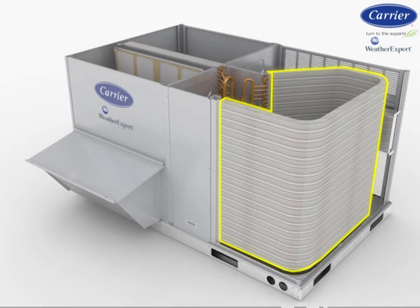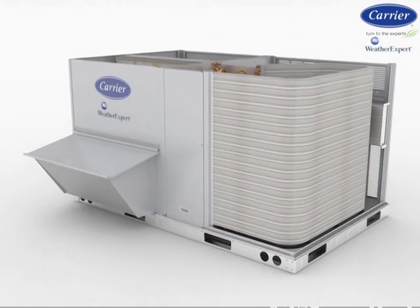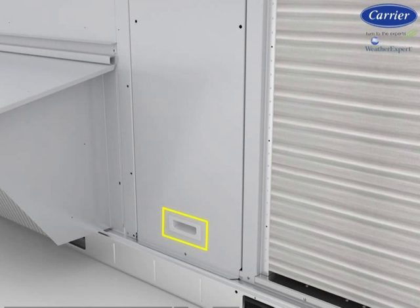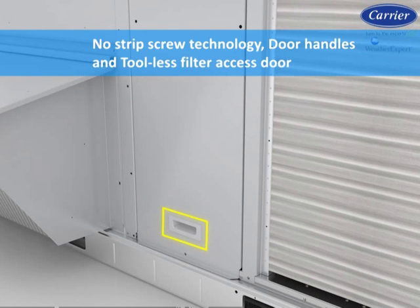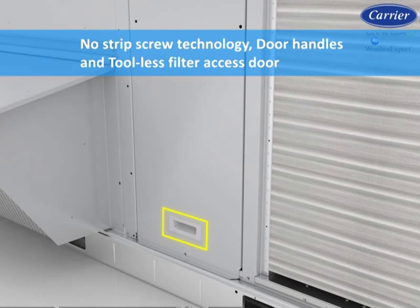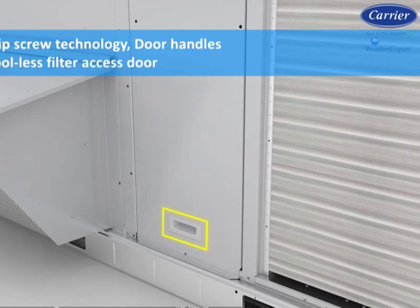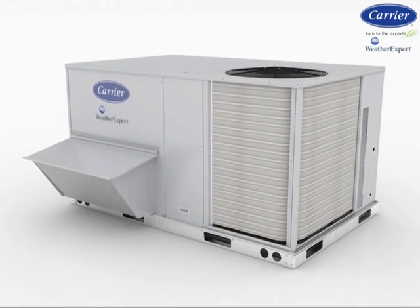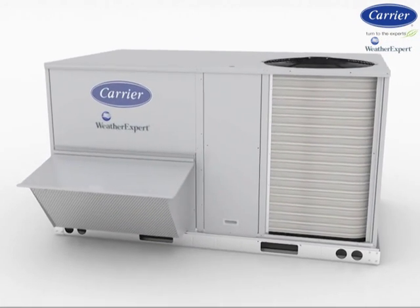The outdoor coil can be further protected from hail or object abuse with precision-designed louvered guards, available as a factory-installed option or field-installed accessory. Large access panels to all major components with no strip-screw technology, door handles, and tool-less filter access door are standard on all models. If further improved access is required, hinged panels are a factory-installed option.